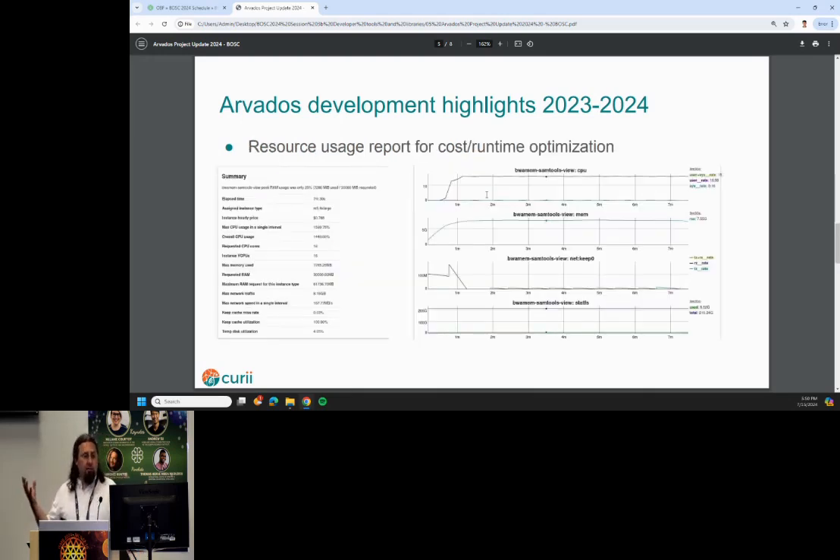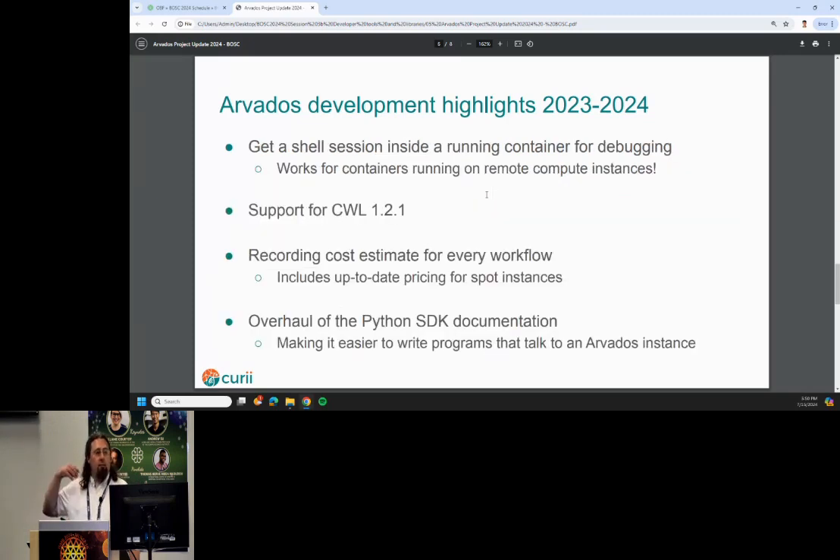Some nice user features coming up: we produce reports automatically for every tool that runs through the system. You get a graph of its resource usage, which is really great for cost optimization and runtime optimization — looking at how much memory was used, helpful for debugging if something is using more or less CPU or RAM than expected. You also have a feature where you can log into a running shell session, even on a remote compute instance in the cloud in a private network, and debug it on the fly.